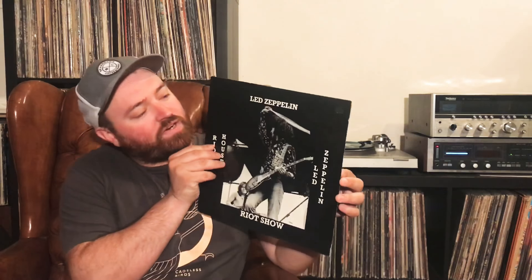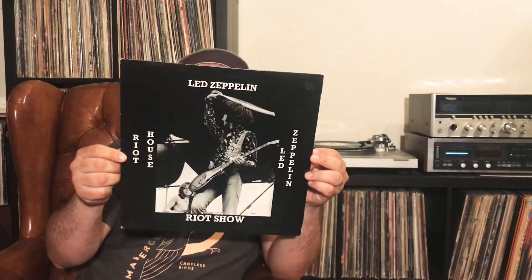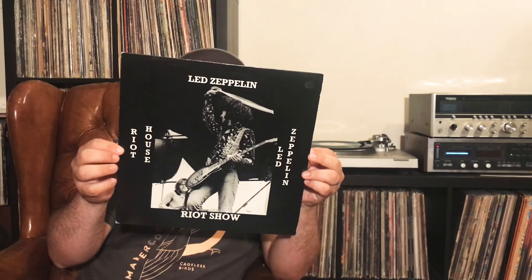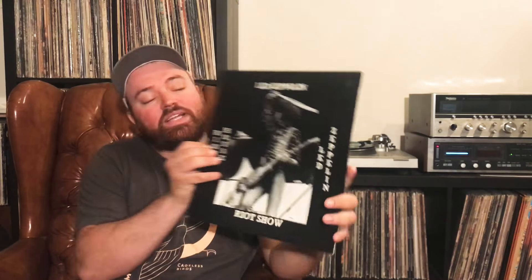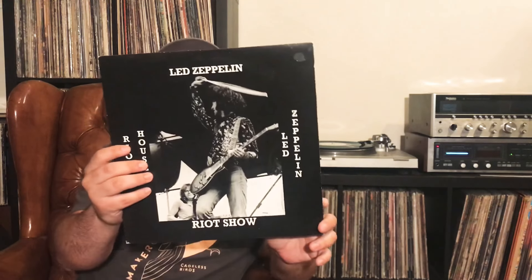Dylan here with Noble Records for another video. The soundtrack here is Led Zeppelin, Riot House — recorded live at Alexander Palace, London, December 22nd, 1972. Pretty common bootleg, but great stuff on there.